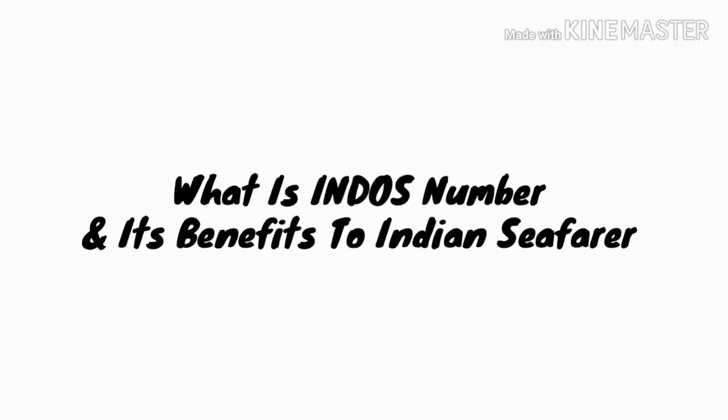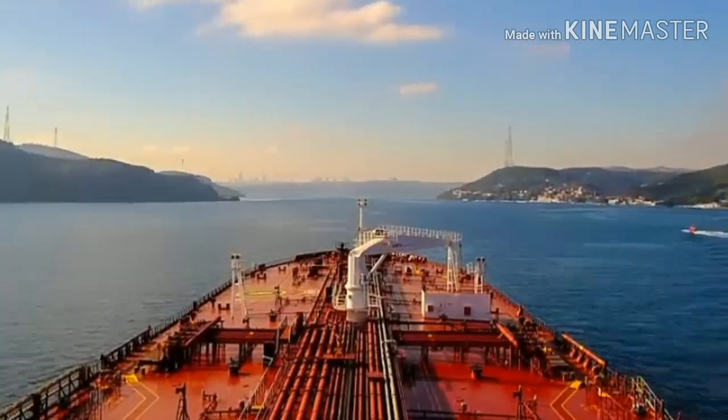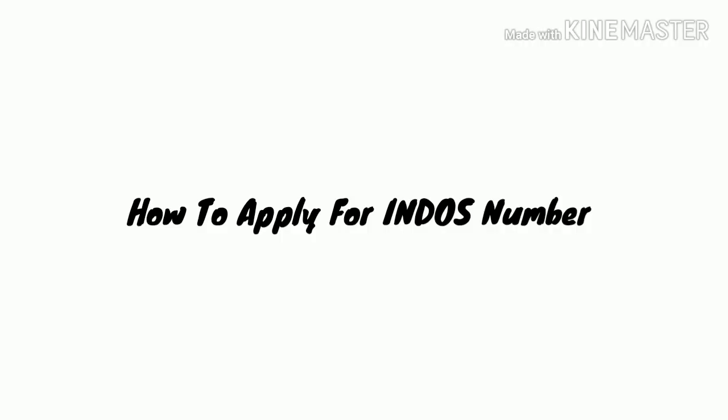Welcome friends to my another video which is related to INDOS number. In this video I will tell you about INDOS number and its benefit to Indian seafarers. Please watch this video till the end as at last I will tell you how you can apply for INDOS number.